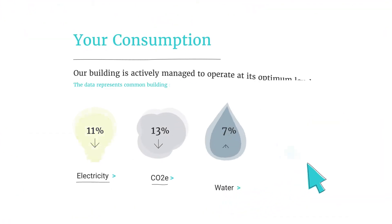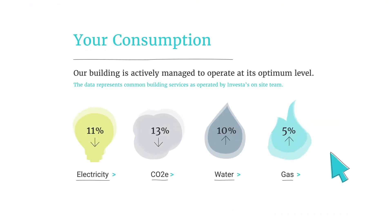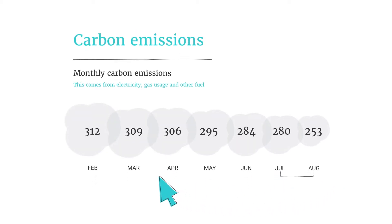Your Toolkit also provides data about the health of your building, including electricity, water, gas and carbon emissions, and allows you to compare usage month on month.